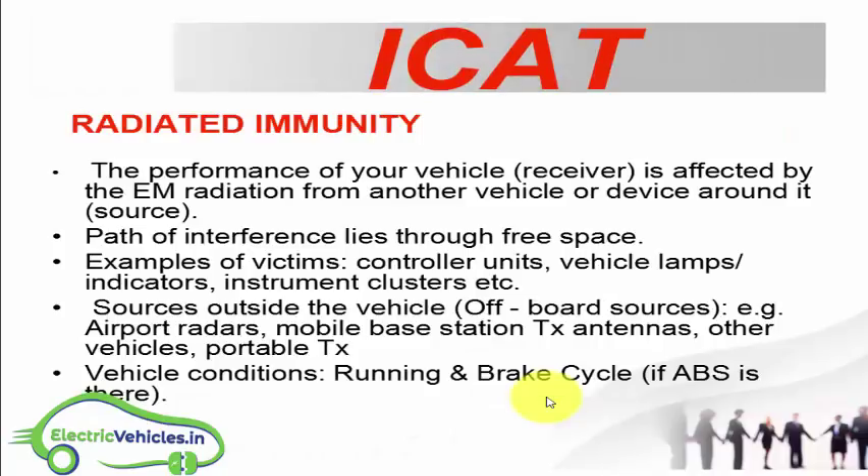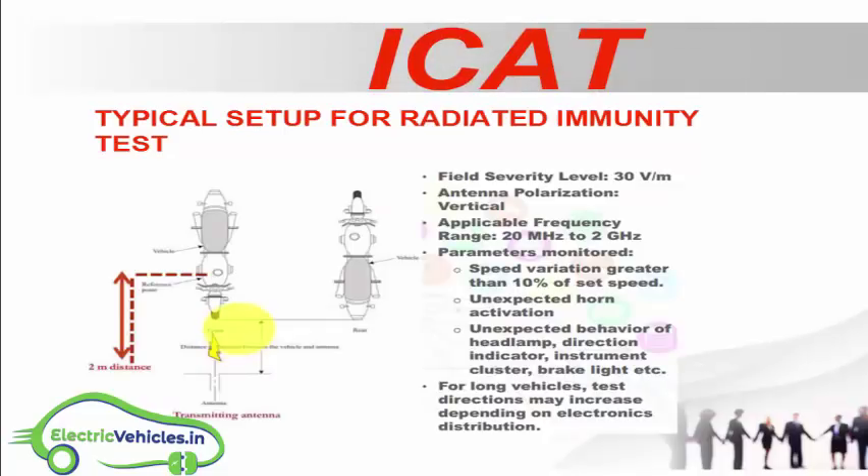EM radiation from other vehicles can also affect your vehicle's performance, impacting controller units, vehicle lamps, indicators, instruments, and clusters. For this, ICAT conducts a radiated immunity test with a field severity level. The electric vehicle is tested with antenna polarization in the frequency range of 20 MHz to 2 GHz.